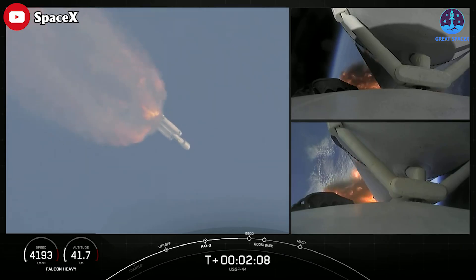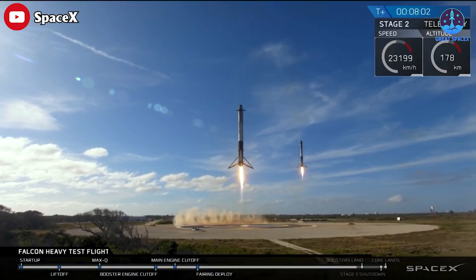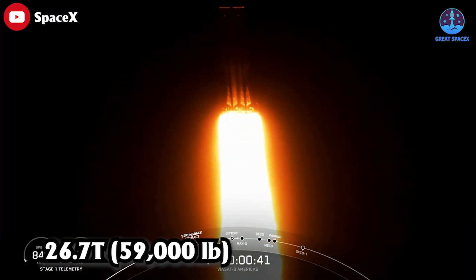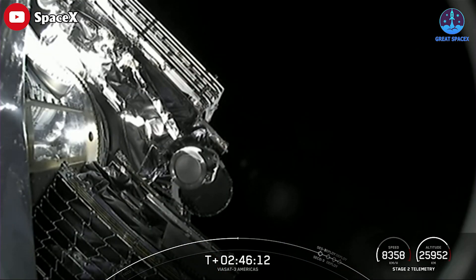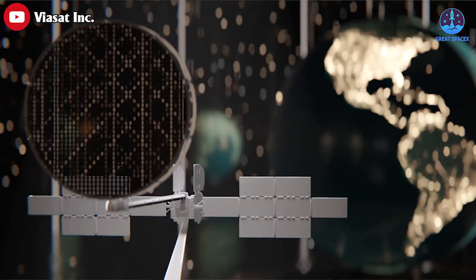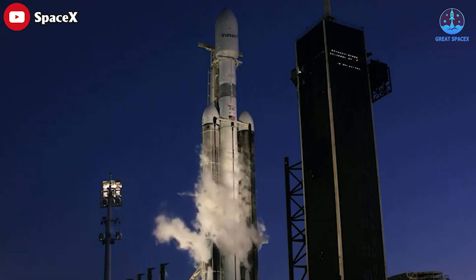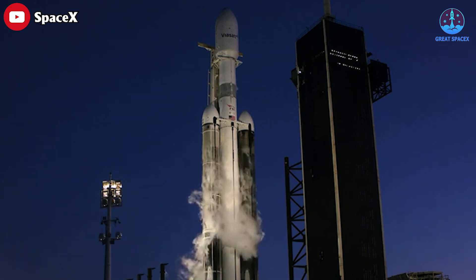The nominal payload capacity to a geostationary transfer orbit is 8 tons (18,000 pounds) with recovery of all three first-stage cores, at a launch price of $97 million USD, versus 26.7 tons (59,000 pounds) in fully expendable mode. This helps put in perspective the payload and performance increases when the boosters are expended. Viasat has not disclosed how much it paid SpaceX, though officials said last year SpaceX charges a premium for launches where the booster is expended.